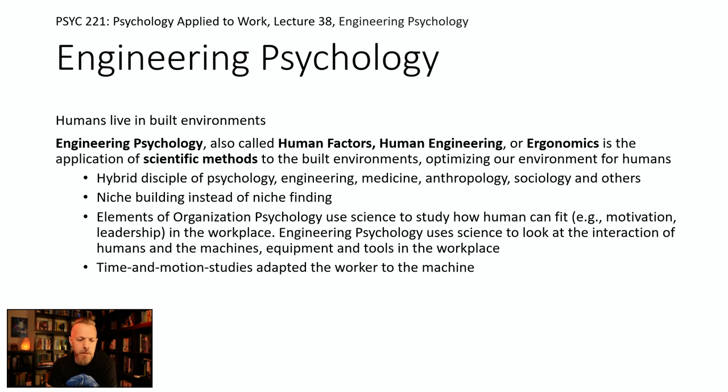Some practical elements of engineering psychology involve a lot of time and motion studies — trying to figure out how to have the worker and the machine optimally balanced given what the worker brings, what the machine brings, and what optionality you have in both the type of worker, their training, strength, and abilities, as well as all the optionality in configuring a machine.